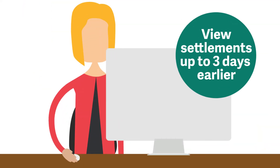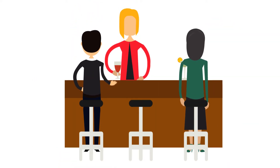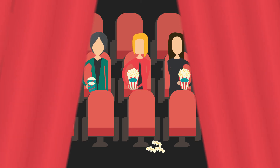All at the click of a button, she can also view settlements up to three days before they arrive in her bank account, giving her an early view of cash flow to help plan ahead — allowing her to spend more time focusing on her business and the things she enjoys.